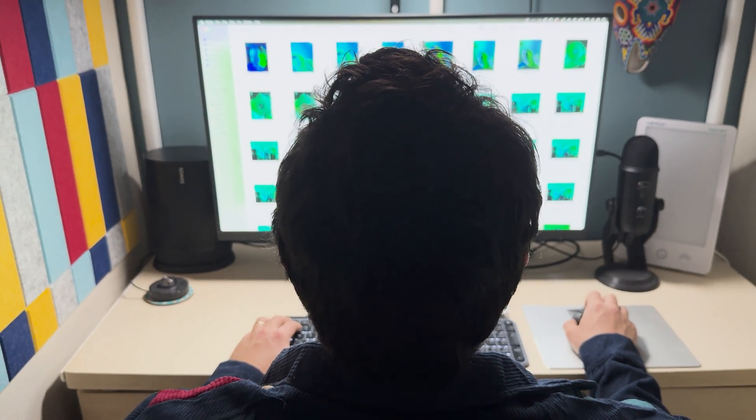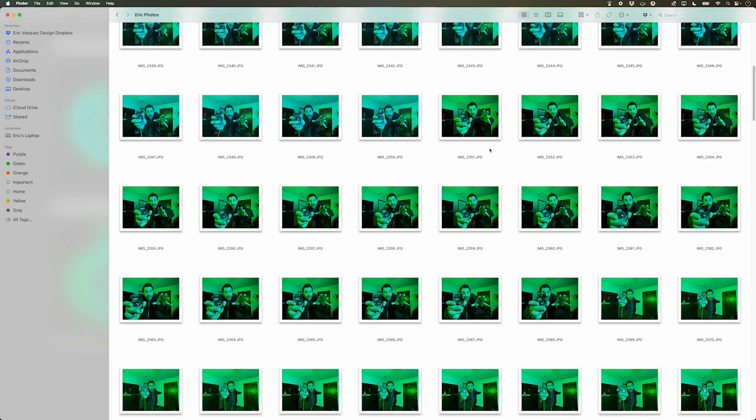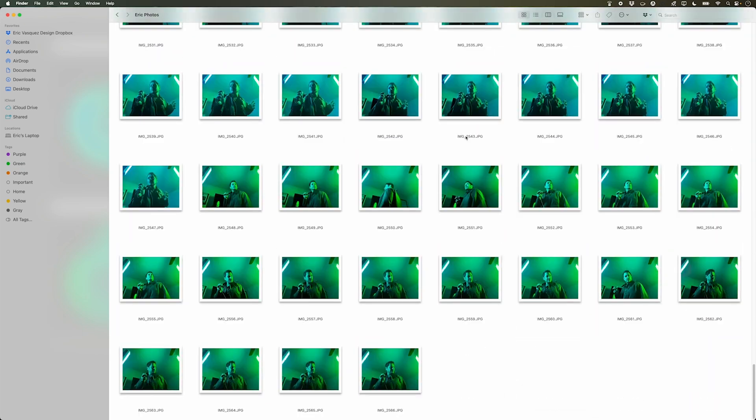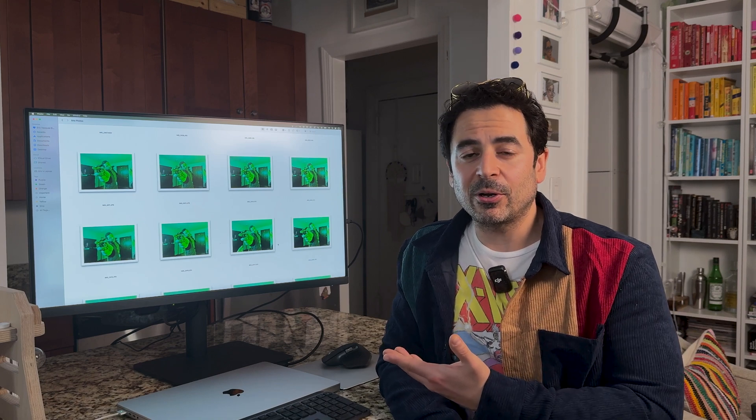Once we did this photo shoot, we probably had at least 100 to 150 different photos. I put all of the images on my computer and it was time to start going through and making my selects to pick the best ones that I wanted to incorporate in the poster. Next, let's get started on the design and head on over to Photoshop.